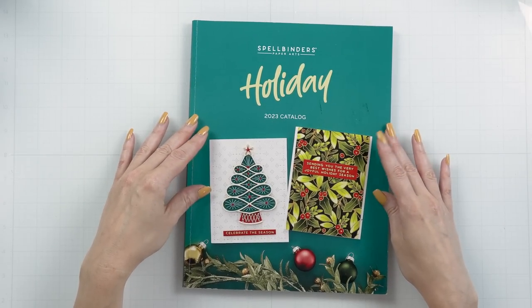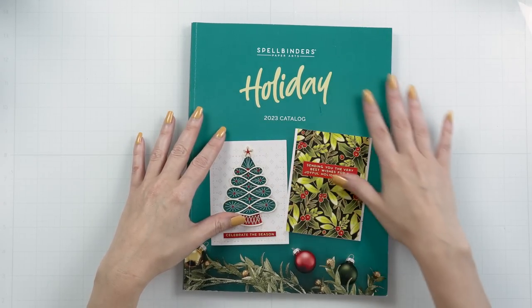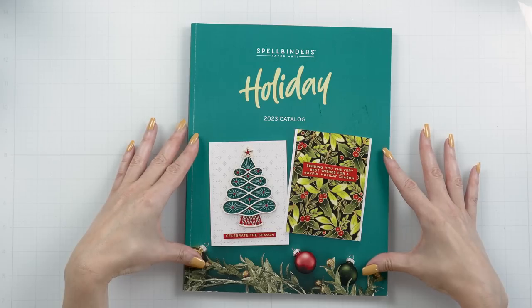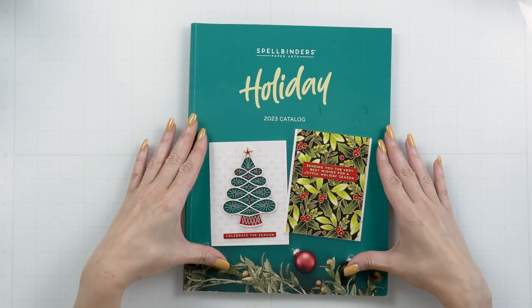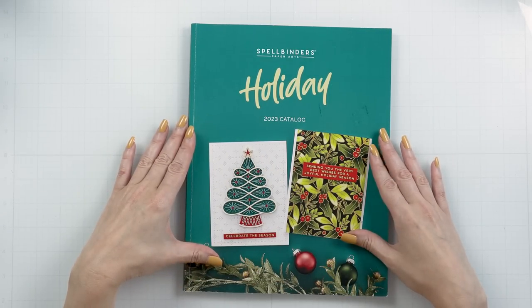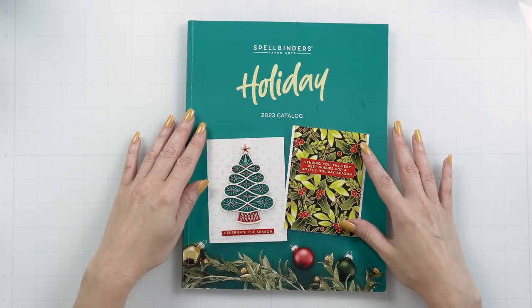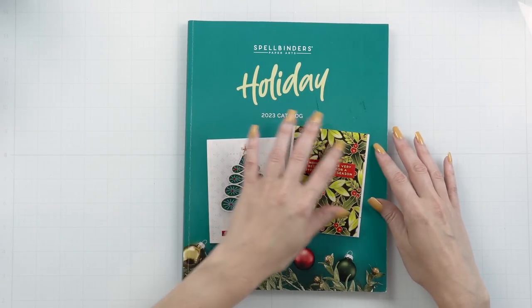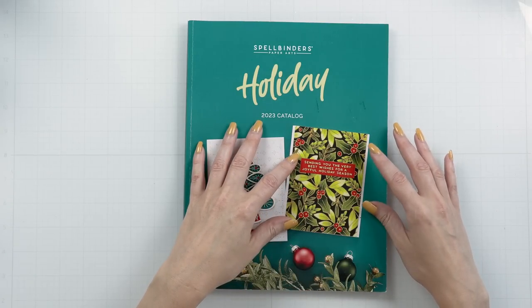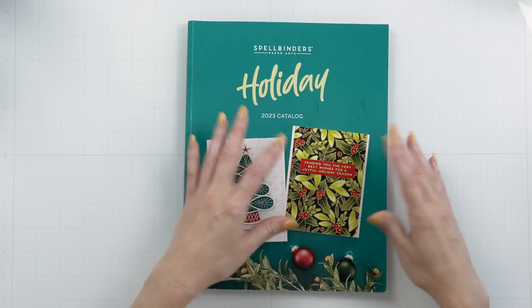So here we have the Spellbinders 2023 catalog. I'm not sure if you've seen it — this catalog is absolutely beautiful. I'm not going to walk you through the entire catalog, I'm just going to walk you through the August part. Now here, the cover — I want to talk a little bit about the cover because I really love it. Here I have one of my cards. This is actually probably like the first time ever that any one of my cards is on the cover of any catalog.